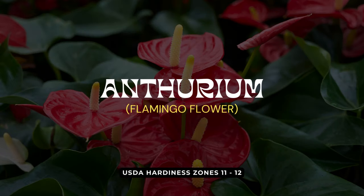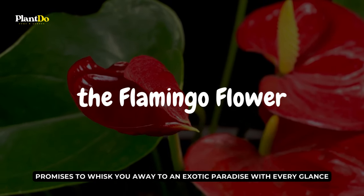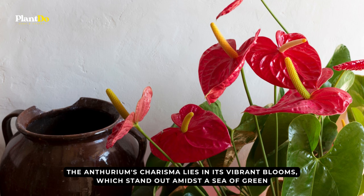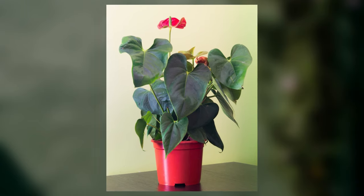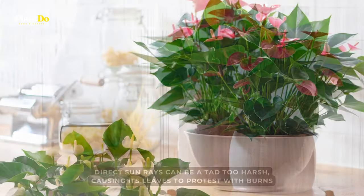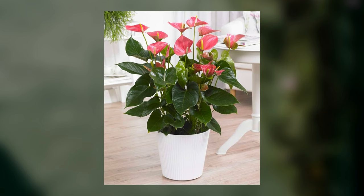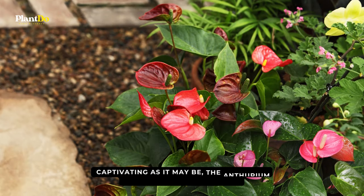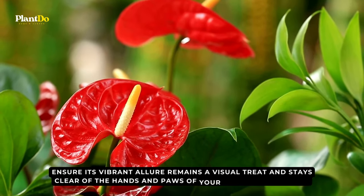Rounding off our top 10 list with a burst of tropical allure is the Anthurium. This radiant beauty, often referred to as the flamingo flower, promises to whisk you away to an exotic paradise with every glance. The Anthurium's charisma lies in its vibrant blooms, which stand out amidst a sea of green. Complemented by lush foliage, it's a botanical masterpiece reminiscent of sun-soaked tropical getaways. To keep this tropical gem flourishing, it craves bright, indirect light. Direct sunrays can cause its leaves to burn. Its roots yearn for consistently moist soil, but while it enjoys humidity, it's no fan of a soggy bed. Captivating as it may be, the Anthurium also possesses a toxic side, so ensure its vibrant allure stays clear of the hands and paws of your curious loved ones.